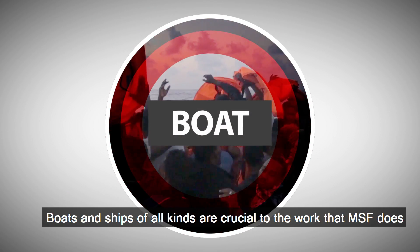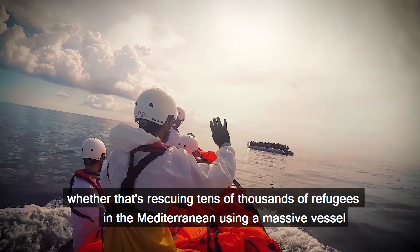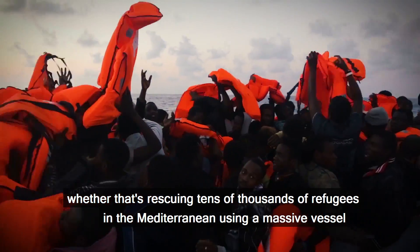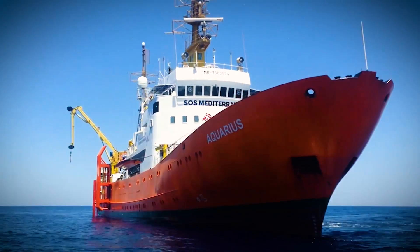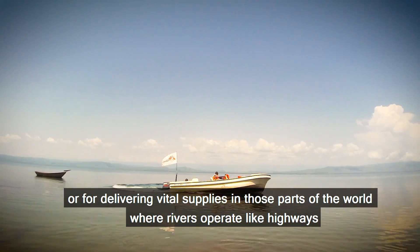Boats and ships of all kinds are crucial to the work that MSF does, whether that's rescuing tens of thousands of refugees in the Mediterranean using a massive vessel, or for delivering vital supplies in those parts of the world where rivers operate like highways.